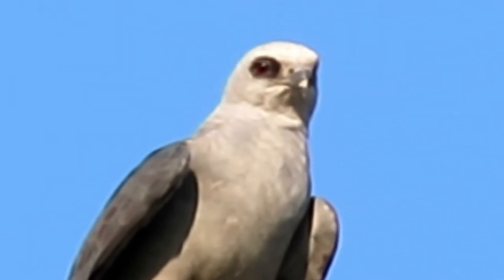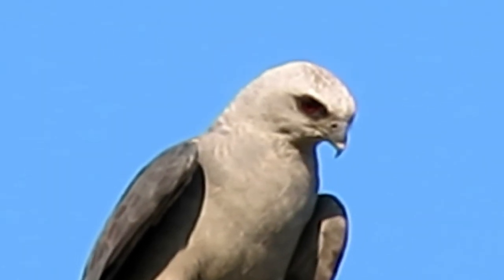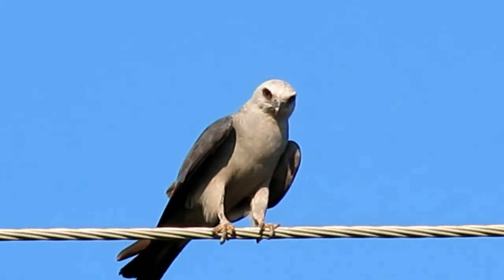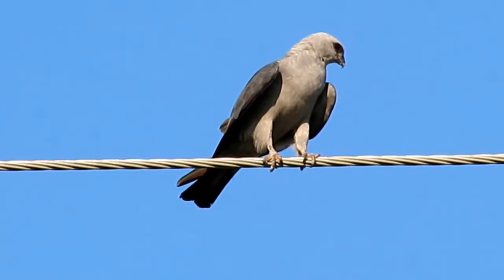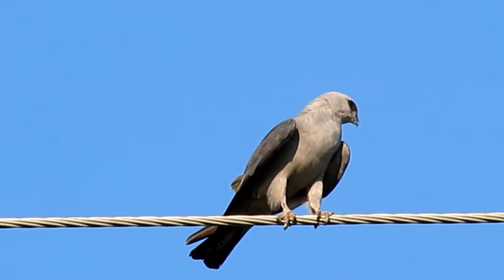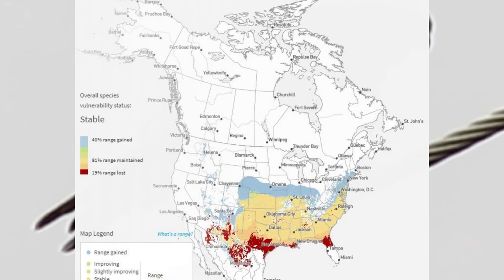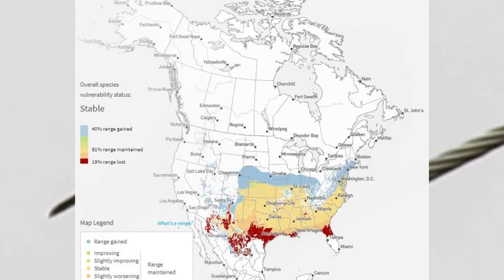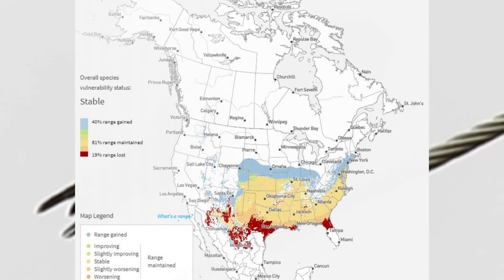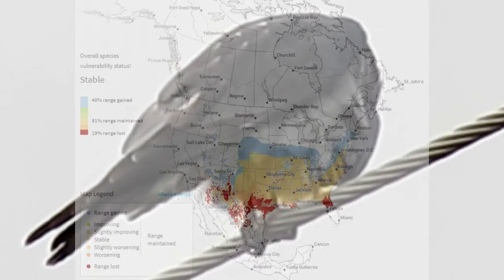Mississippi Kites in the southeast live a different life from kites in the prairie states to the west. Western birds usually nest colonially in small woodlands on the prairie, where they can be locally abundant. Eastern birds are less abundant, breed in old growth forests, and are less likely to nest in colonies. Since the 1950s, Mississippi Kite populations have increased in the western part of their range thanks to recent changes in the landscape, such as shelter belts planted by farmers and ranchers. However, human interaction such as urbanization and climate change have also decreased their range in southern areas.